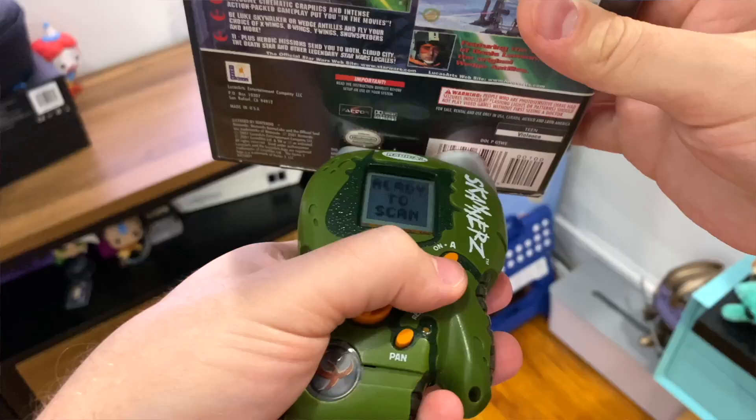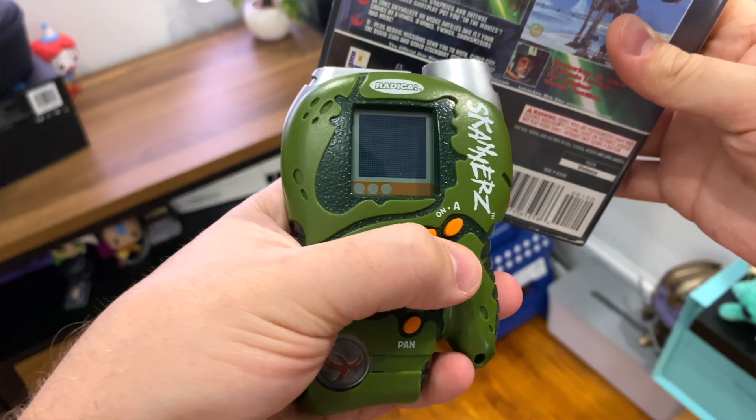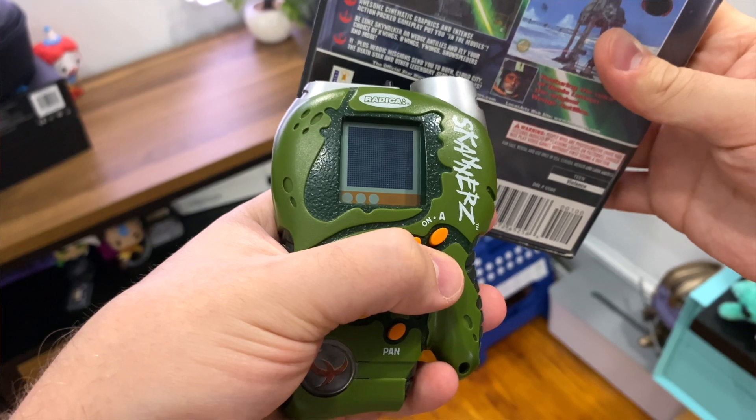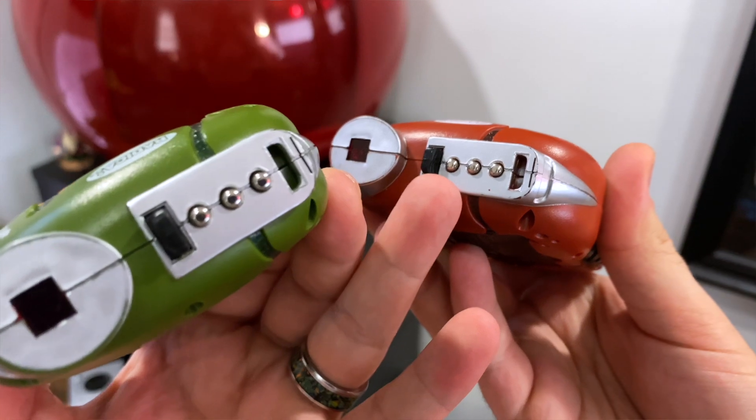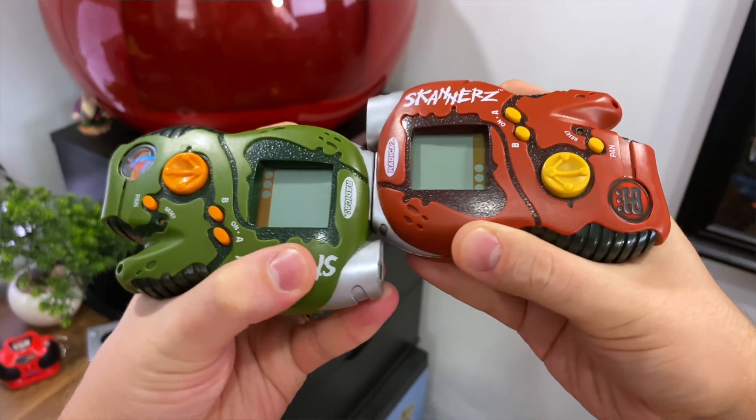While these scanners still work in 2024, are they still fun and occupy your grocery store time like they did back in 2000? Well, only if we utilize one of the features I haven't even touched on yet: the versus mode. If you have a friend that has one too, you can link them up and battle. The only problem currently is that these guys are empty.